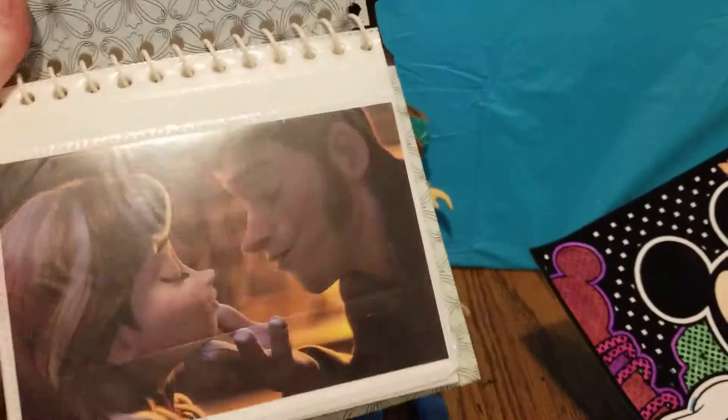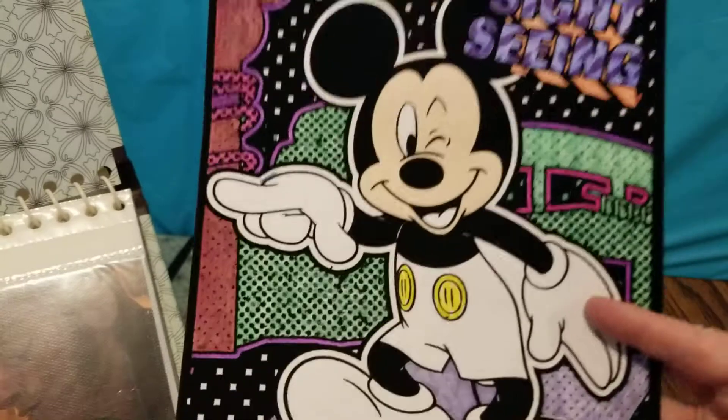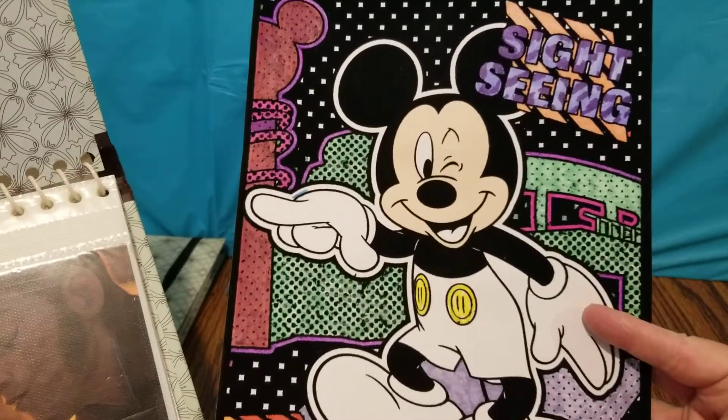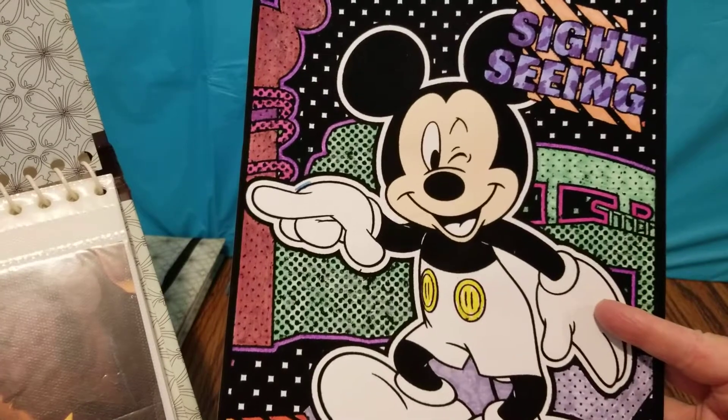While Rachel's doing that, I'm going to go ahead and finish coloring in my Mickey Mouse picture. I did some of it ahead of time. So, you ready? Yeah.